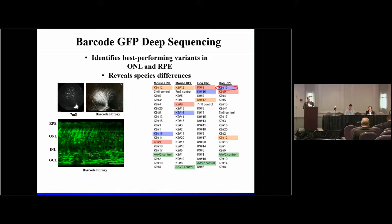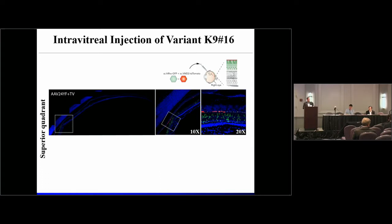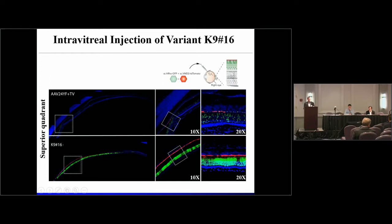We took the top dog variant, K9 number 16, and packaged it using a GFP under the control of a photoreceptor-specific promoter and TD tomato under the control of a retinal pigment epithelium-specific promoter, comparing it against another engineered variant from the field. That variant shows some penetration into the photoreceptor layer and hits some RPE cells. Our engineered dog variant mediates very highly efficient transduction of both photoreceptors and RPE within this animal.